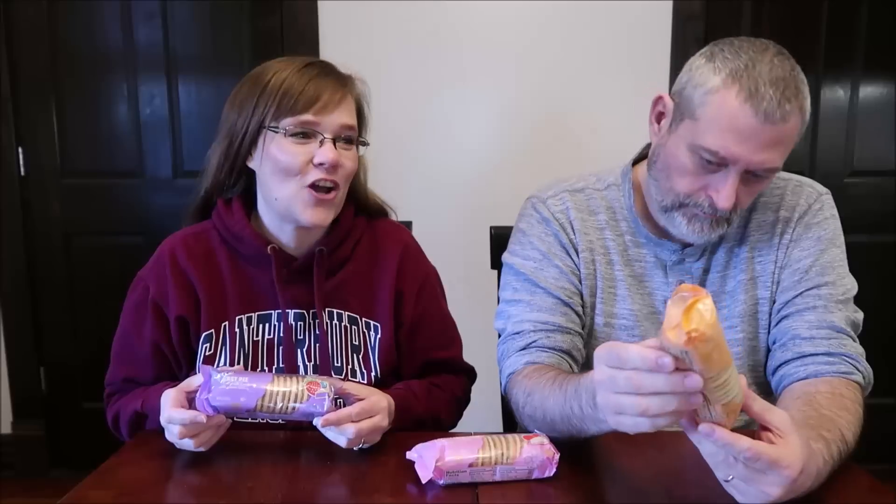Today, Kevin and I are going to be trying some 7-Eleven 7 Select Cookies. These were sent to us from John, so thank you, John. He said they were two for $2 at 7-Eleven.